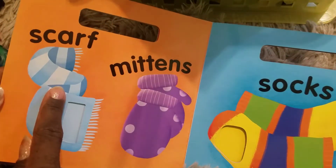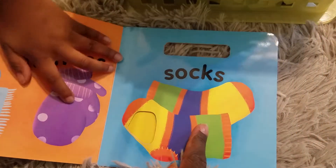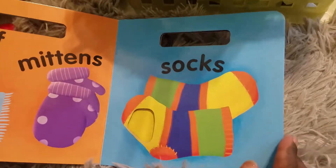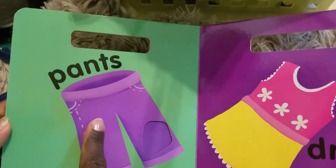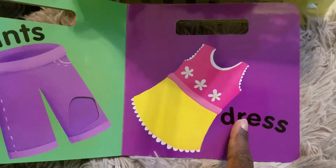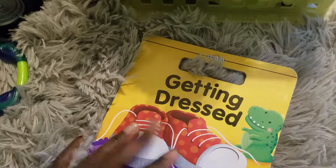Scarf. Mittens. Mittens. Socks. Bubbles. Bubbles. No, that's not Bubbles. No, that's not Bubbles. Pants. Pants. Dress. Dress. The end, you guys.